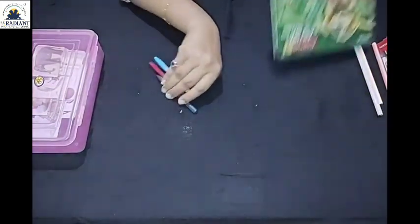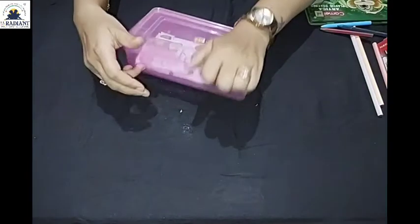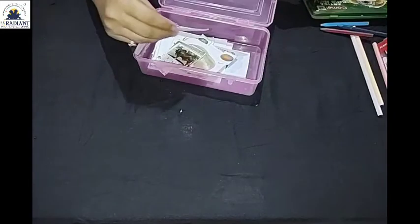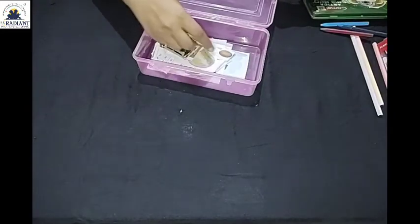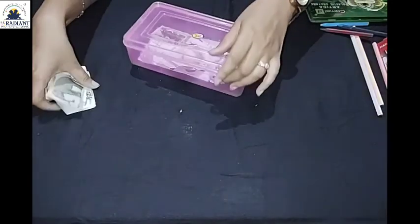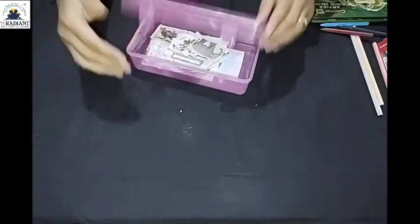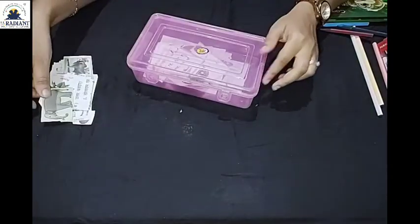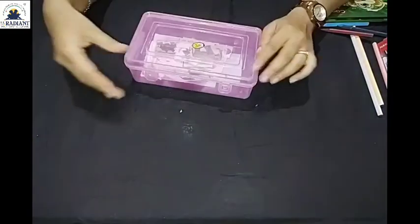Okay friends, this is another box. There is also a scrapbook. Some papers are outside the box and some papers are inside the box. Outside and inside.